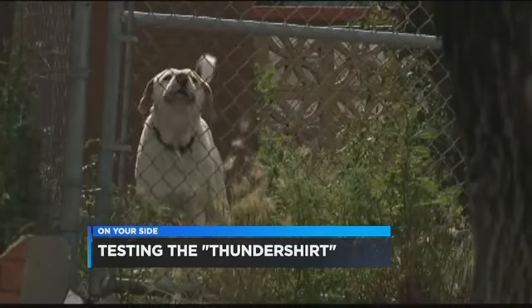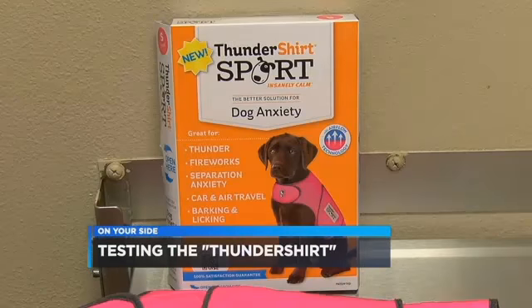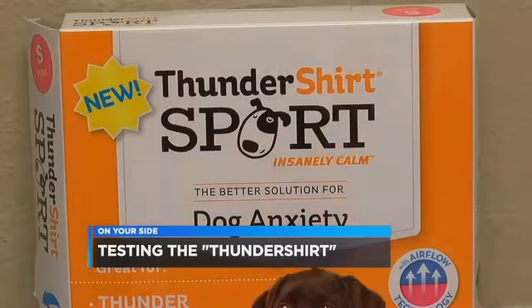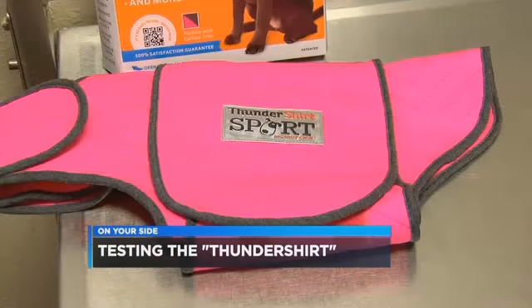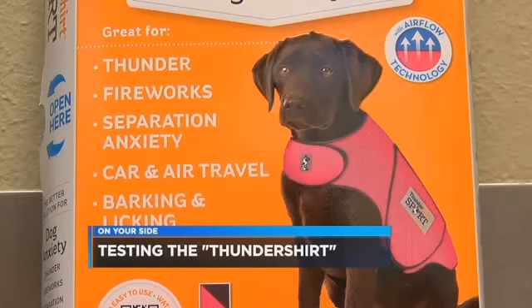Many pet owners use chemicals and medication, but the Thunder Shirt offers a safe alternative to help calm down both dogs and cats. The shirt wraps tight around the pet, similar to the way babies are bundled.